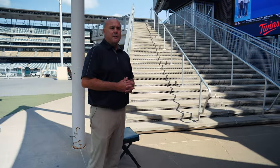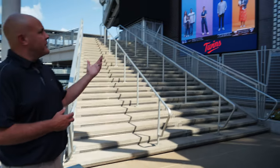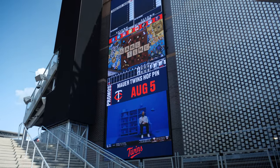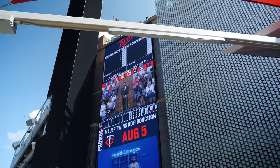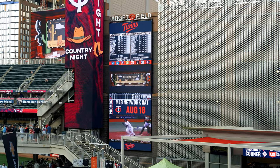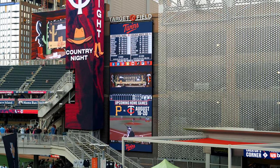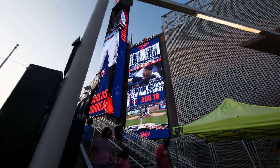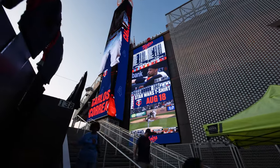Another new display that we installed for the 2023 season is a large vertical display, also adjacent to Schneiderman's Lawn. This display is used to entertain everybody in this green space. It shows multiple games, it shows the line score, and gives people who are enjoying themselves in the green space the ability to be caught up on the action and know exactly what's going on for this game and others.